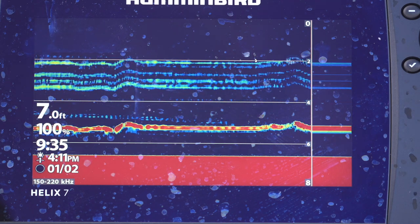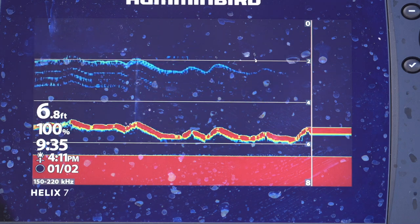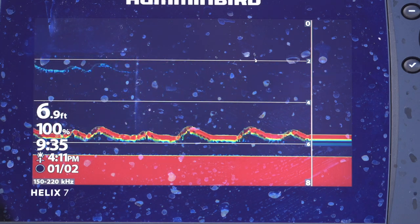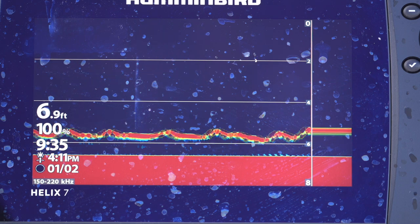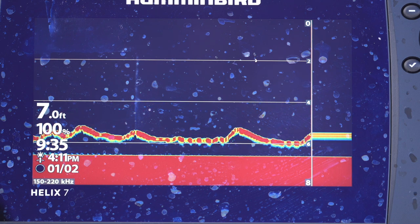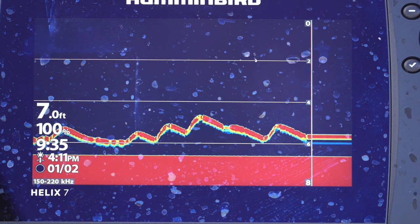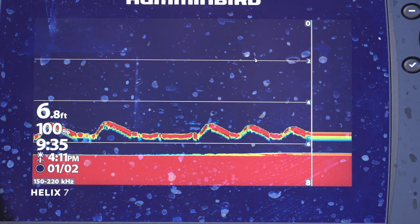So today I'm going to make a video where I make my best guess on what the fish species is. This is a multi-species lake. There's bass, perch, crappie, bluegill, and trout in here. It looks like there was something down there near the bottom.